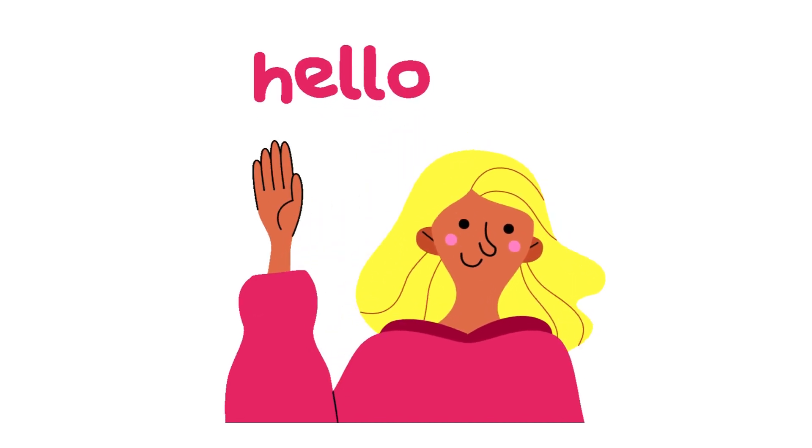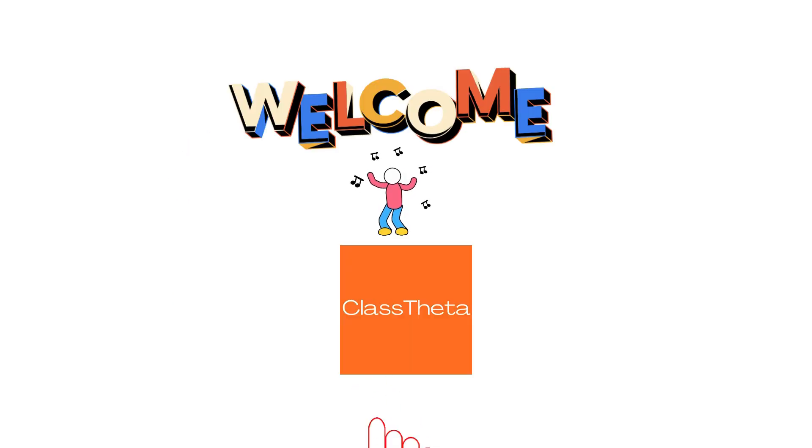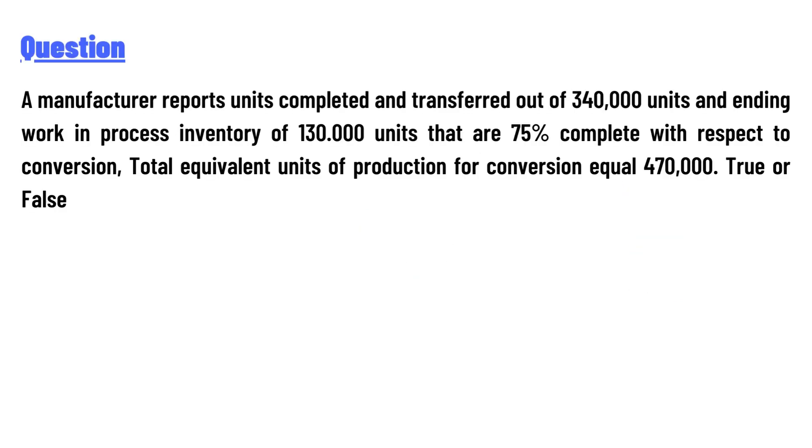Hello everyone, how are you? I am Akrash, your teacher. I welcome you to class-twitter.com. Our today's question is: a manufacturer reports units completed and transferred out of 3,40,000 units and ending work in process inventory of 1,30,000 units.